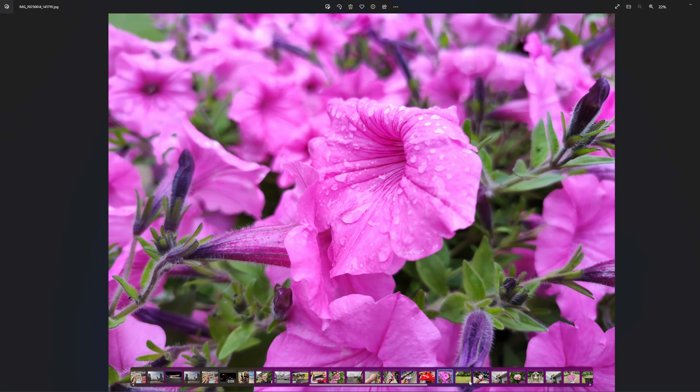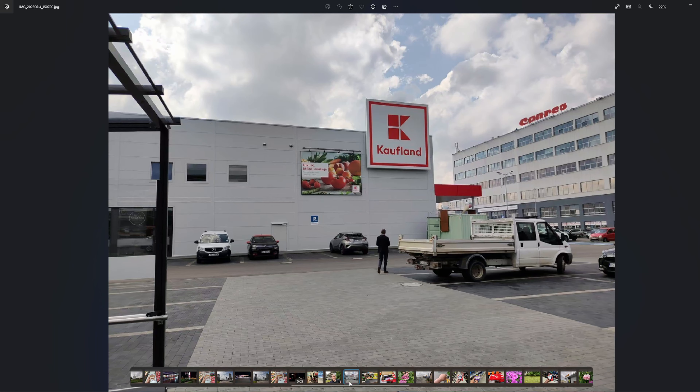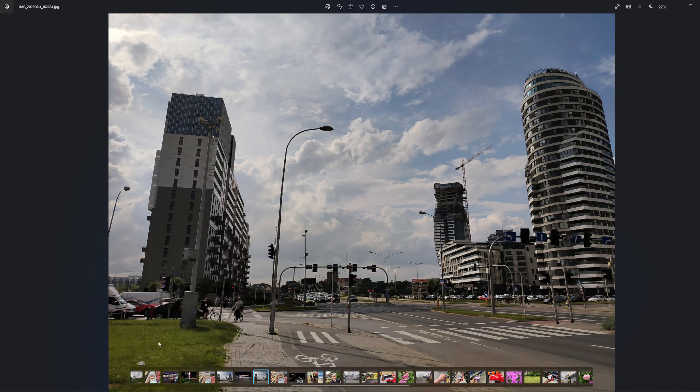Let's see some pictures. Look at them — you could make a wallpaper from this one. A stunning picture with plenty of details.